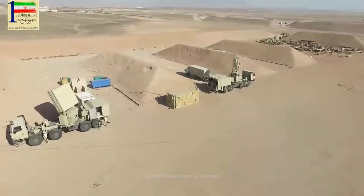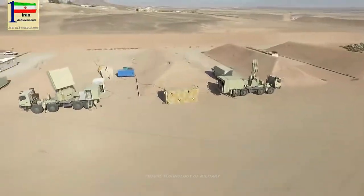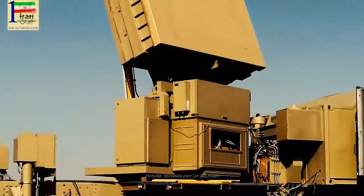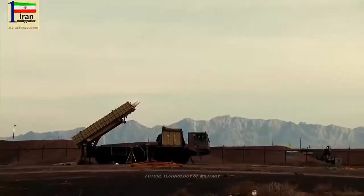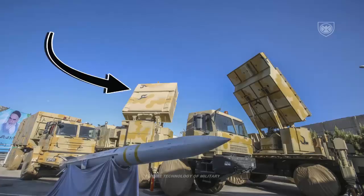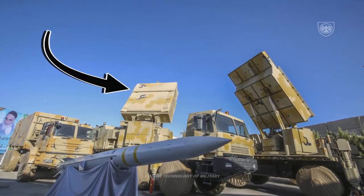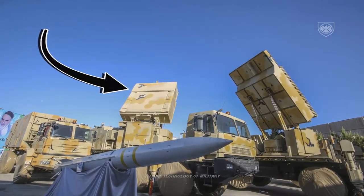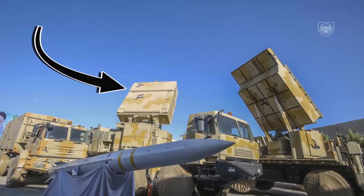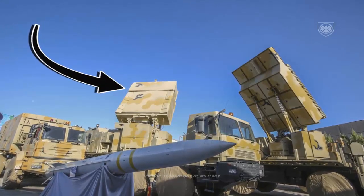According to Iranian experts, the missile system serves not only to intercept aircraft but also to destroy ballistic missiles. The entire anti-aircraft missile system is built and propelled by an 8×8 truck, with the missile silos mounted in the rear axle of the vehicle.